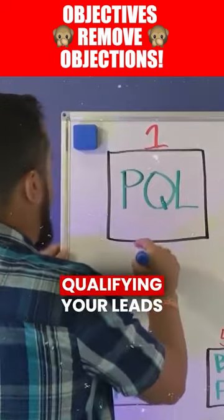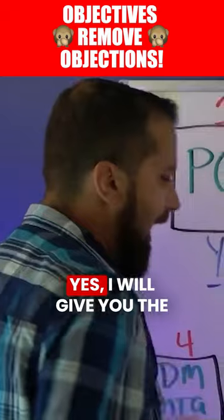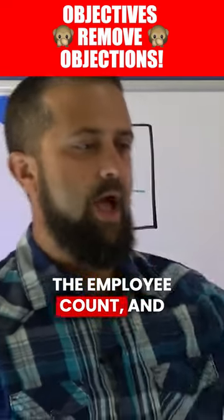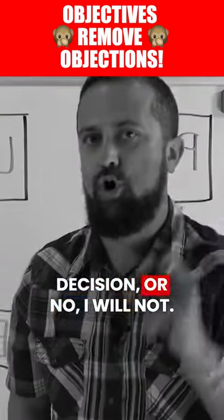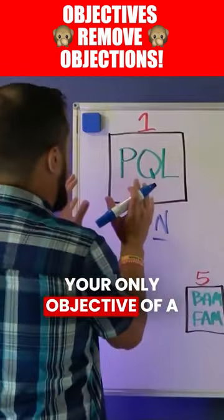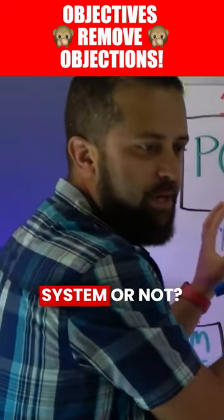The objective of pre-qualifying your leads is so simple — it's to get a yes or a no. Yes, I will give you the decision maker's name, the employee count, and that we can make a local decision, or no, I will not. Your only objective of a pre-qualified lead is: is this a pre-qualified lead that I want to put into my system or not?